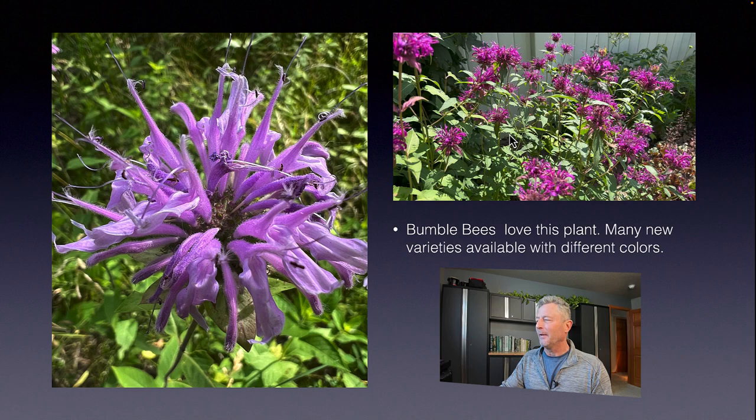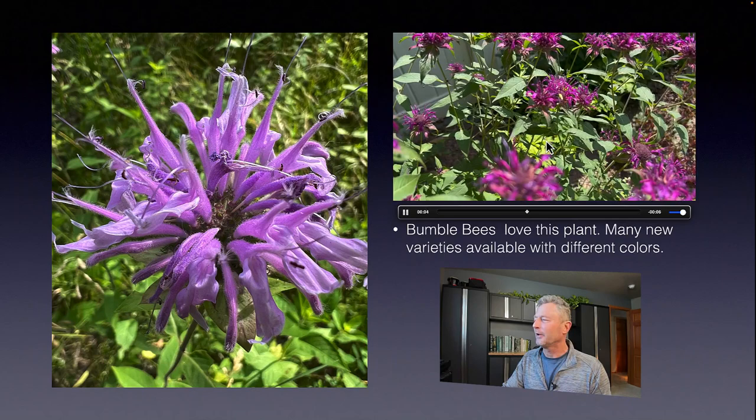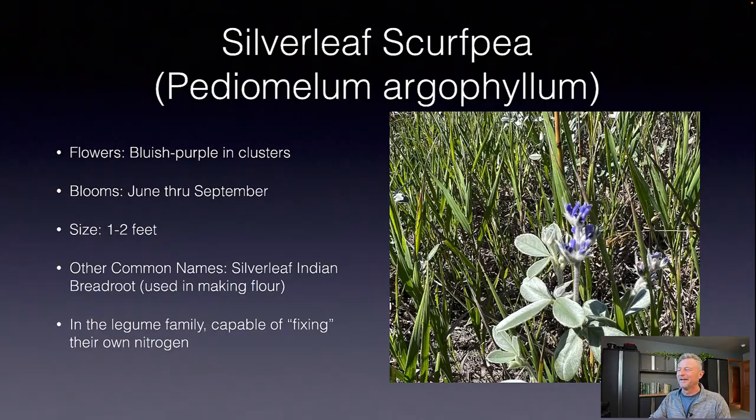Look at that close-up of the flower on the left — isn't that something? We've also got a little video of that bumblebee in action; they just love this plant. Look at how it flitters around. Bees have air sacs in them which make them float like that, and there it buzzes off.